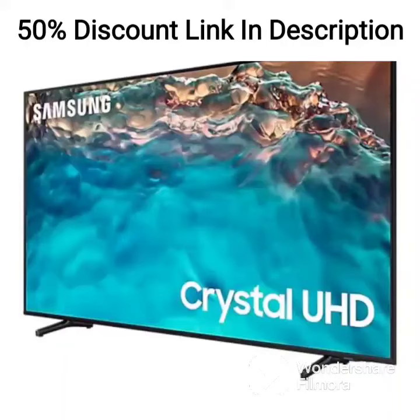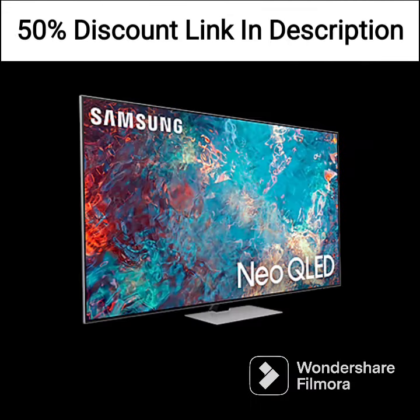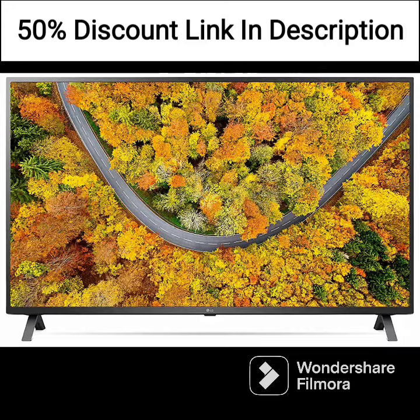The Samsung M5 FHD Smart Monitor is a 27-inch Full HD 1920x1080 pixels display that is designed to provide users with a one-stop shop for all their entertainment and productivity needs, making it an ideal choice for those who need a versatile display for their home or office.